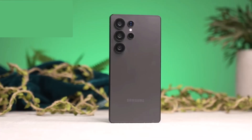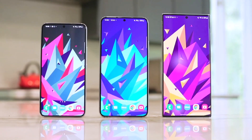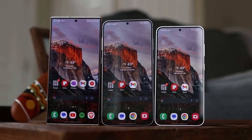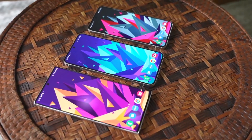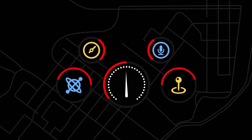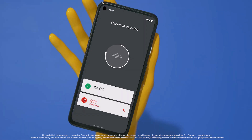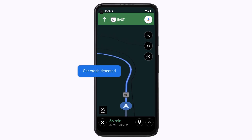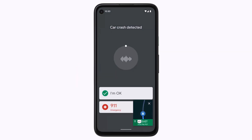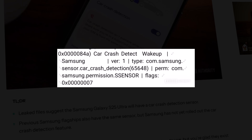The Galaxy S25 series might just bring a life-saving feature that could make it a must-have for safety-conscious users. Samsung's Galaxy S25 series is rumored to include a car crash detection sensor, a feature designed to assist users during accidents or crashes. While this functionality has been a part of Google Pixel phones, it has yet to make its way into other premium Android devices. Leaked information accessed by Android Authority confirms the presence of this sensor in the Galaxy S25 series.